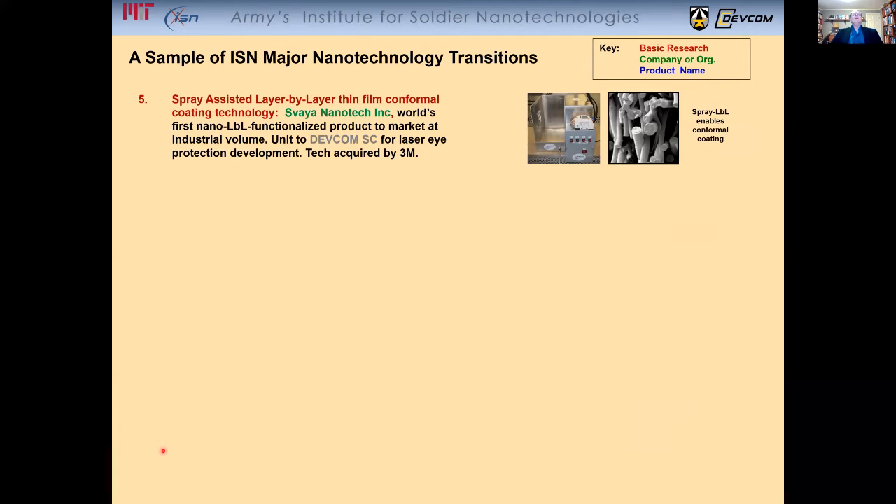The development of spray-assisted layer-by-layer thin film conformal coating technology, applied for a variety of different materials and applications for coatings. This technology was actually acquired very quickly by 3M.